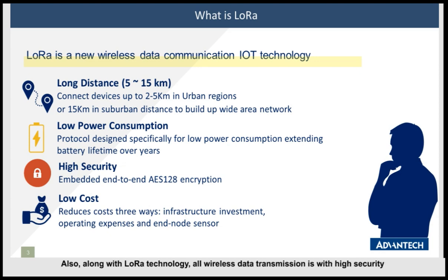Also, along with LoRa technology, all wireless data transmission carries high security. When sensor data is collected by a LoRa node and connects to a LoRa gateway via LoRa wireless technology, all data will be decrypted via the LoRaWAN gateway, which embeds a network server mechanism. We will have a detailed introduction about Advantech LoRaWAN gateway Y66N10 later.